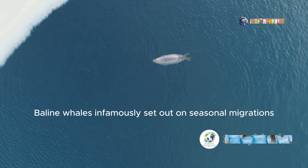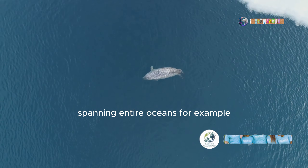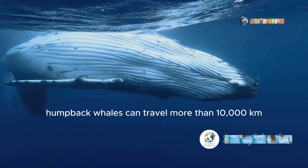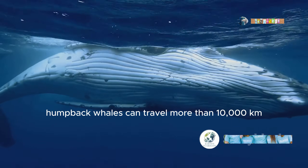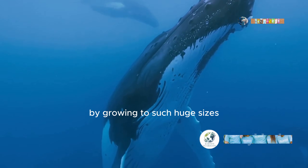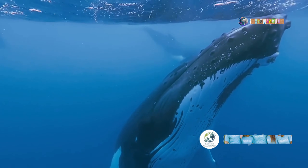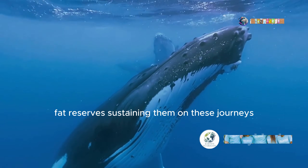Baleen whales infamously set out on seasonal migrations spanning entire oceans. For example, humpback whales can travel more than 10,000 kilometers every year between the poles and the tropics. By growing to such huge sizes, they become more efficient by losing less energy, with large fat reserves sustaining them on these journeys.